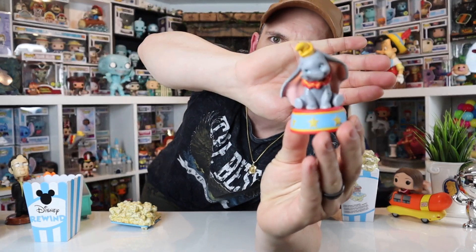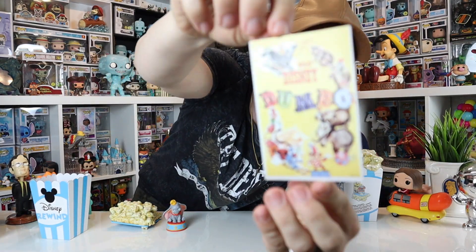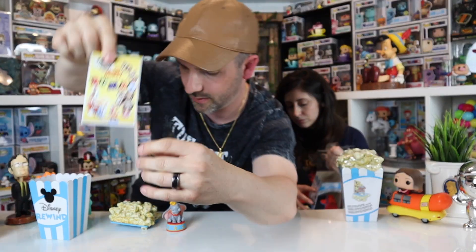Alright, I'm going first. Oh, it's in a bag — but I saw it, it showed me the card, so don't look at the card on the inside. First one — Dumbo! I love Dumbo. These are cool because they come with a little vintage card, which is really neat.